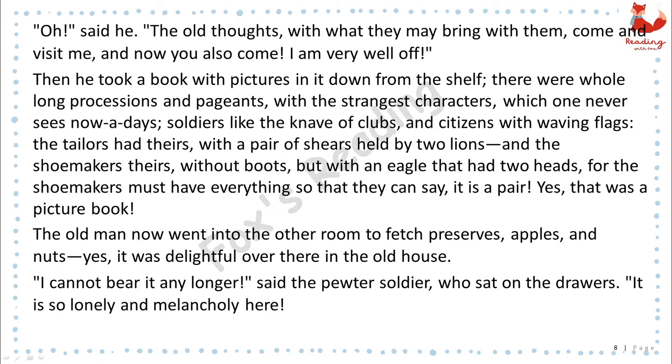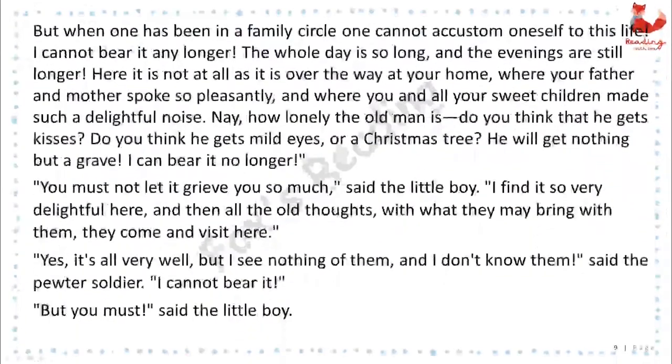"I cannot bear it any longer," said the pewter soldier, who sat on the drawers. "It is so lonely and melancholy here. But when one has been in a family circle, one cannot accustom oneself to this life. I cannot bear it any longer. The whole day is so long, and the evenings are still longer. Here it is not at all as it is over the way at your home, where your father and mother spoke so pleasantly, and where you and all your sweet children made such delightful noise. Nay, how lonely the old man is. Do you think that he gets kisses? Do you think he gets mild eyes? Or a Christmas tree? He will get nothing but a grave. I can bear it no longer." "You must not let it grieve you so much," said the little boy.